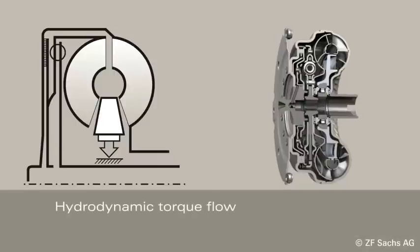When the lockup clutch is not applied, torque is transferred hydrodynamically. Power is transmitted via the engine connection to the pump and turbine and then to the transmission input shaft.